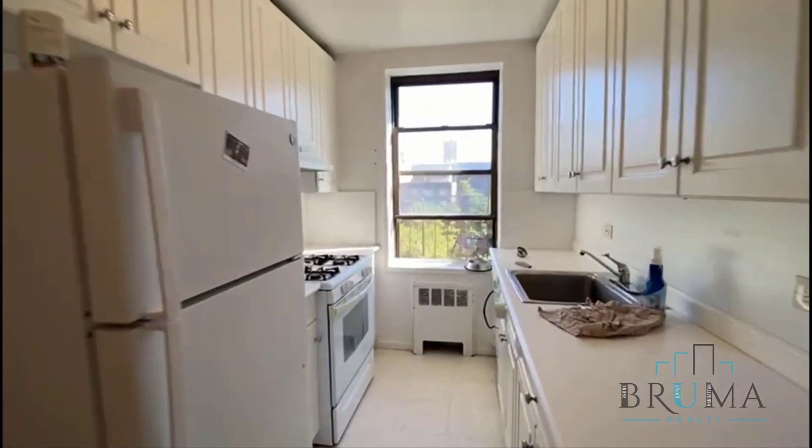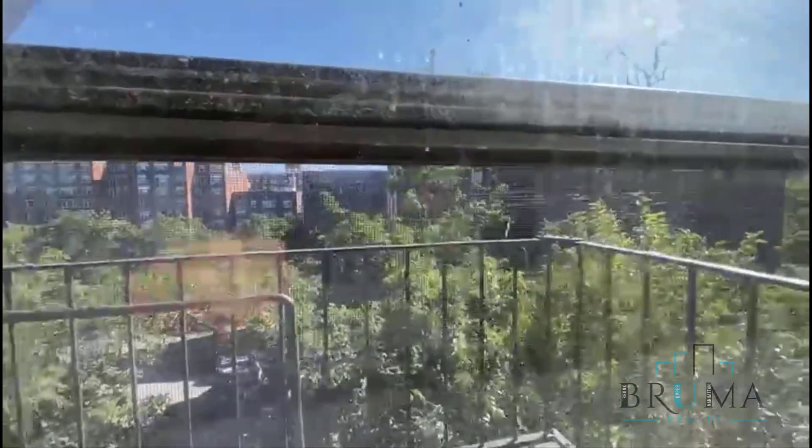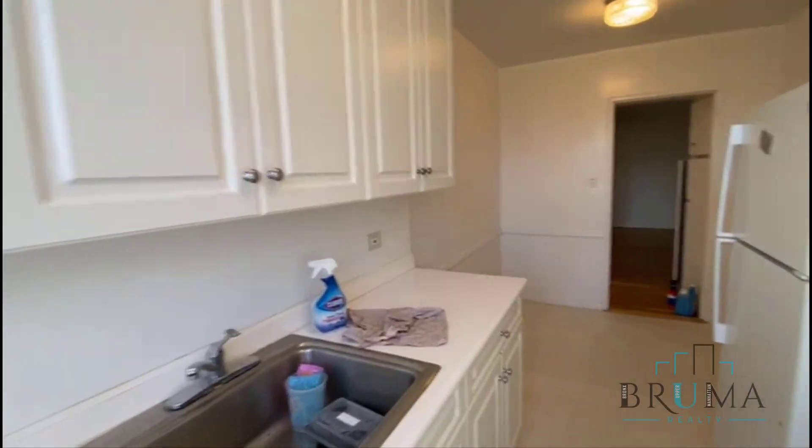Nice kitchen — we have a microwave and dishwasher. Excellent sunlight and lots of cabinet space. It's all going to be clean.